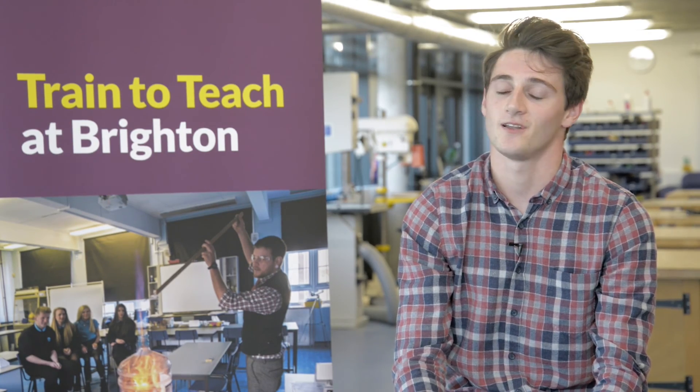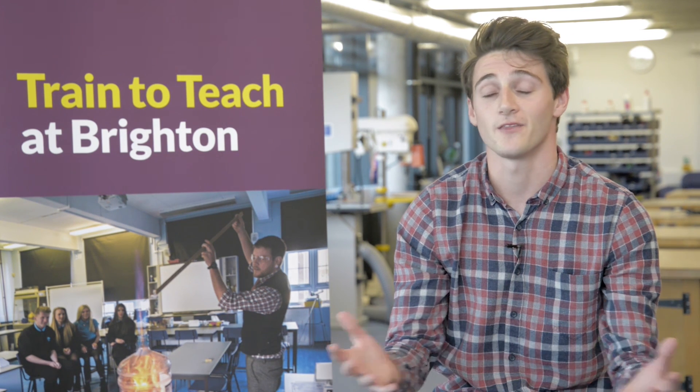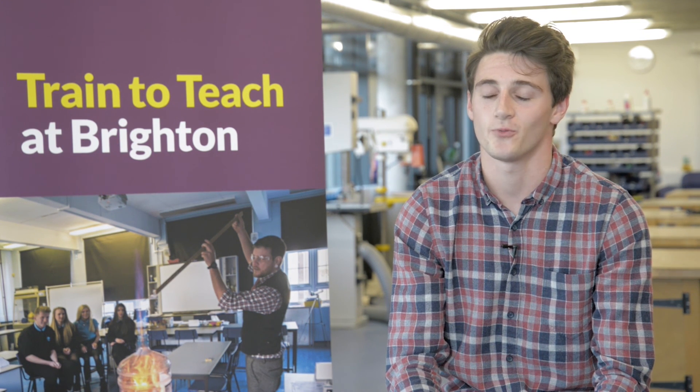The staff at the University of Brighton are lovely — they've all been through teaching themselves, they've got real-life experience, and you can just go to them at any time, contact them, knock on their door. It's an open-door policy, so if you need anything you just know that they're going to be there for you.